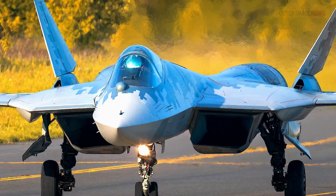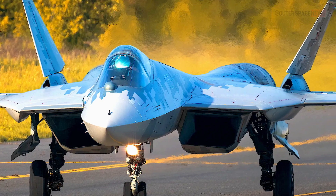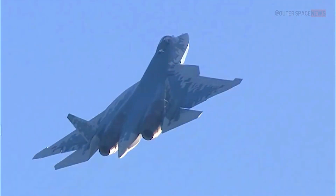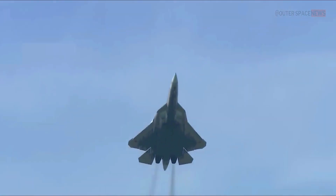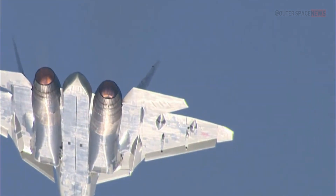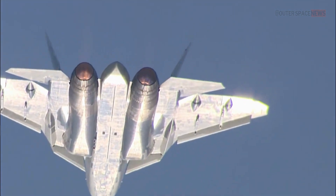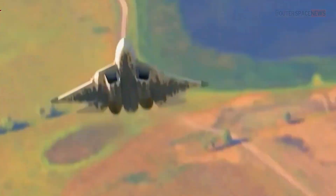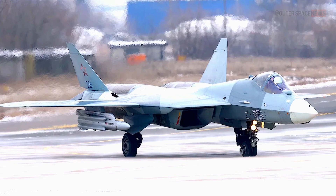The Su-57 incorporates advanced technologies such as stealth, supercruise, and advanced avionics. It is equipped with a powerful engine and is capable of supersonic cruise without afterburners. The aircraft has a top speed of Mach 2.25, or 2,440 kilometers per hour, and a combat range of 2,500 kilometers.